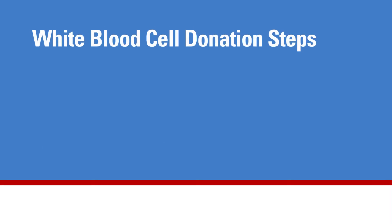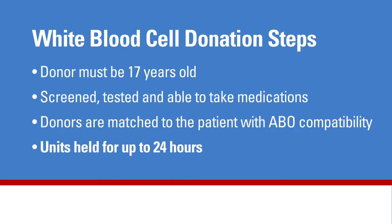White blood cell collection or donation involves several steps. Donors must be at least 17 years old and willing to be screened, tested, and able to take special medications every time they donate. Donors are matched to the patient with ABO compatibility with regard to blood type or antigens. The white blood cell units are never collected in advance and are only held in inventory for up to 24 hours, because the units cannot be preserved in a way that would sustain their infection-fighting ability.